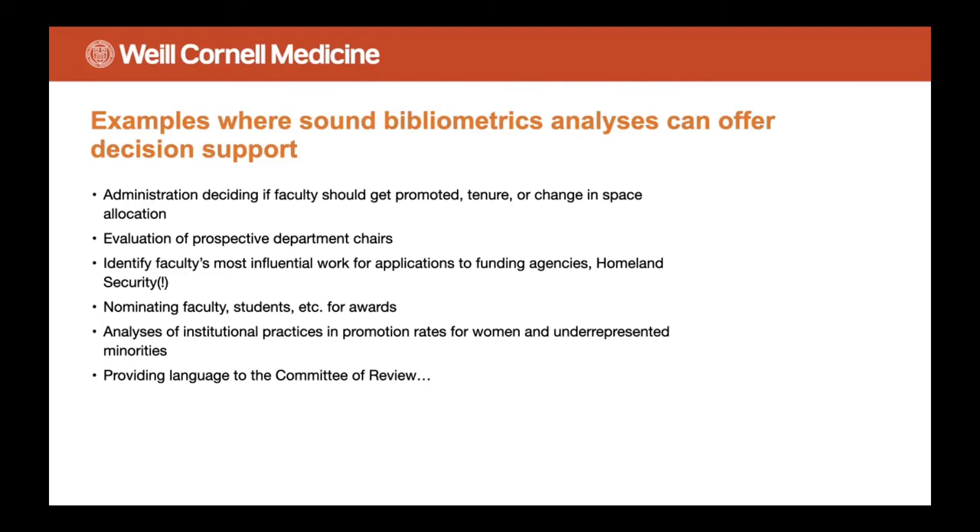At Cornell, we're periodically being asked to help evaluate prospective department chairs. Various parties need to identify faculty's most influential work for applications to funding agencies, to homeland security. We've had researchers come to us and ask us for their most influential work to submit for green card renewals. Different offices are asked to nominate faculty and students for awards.